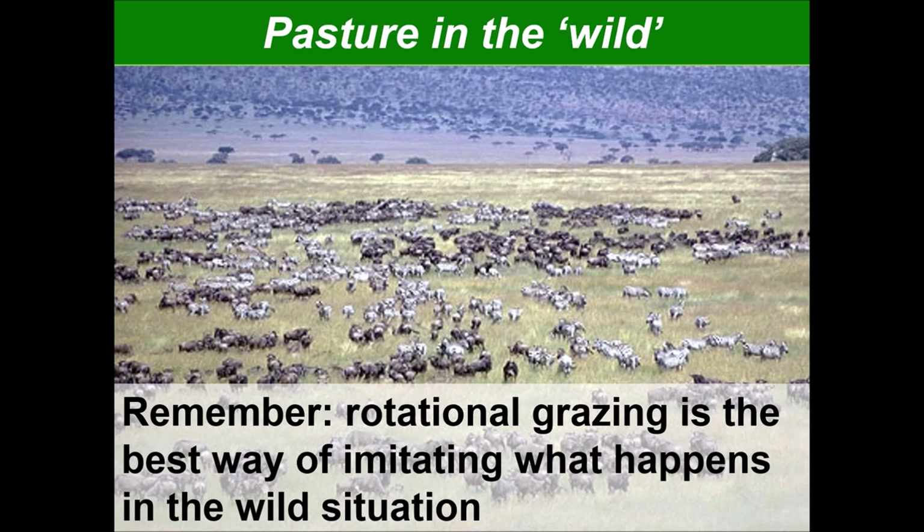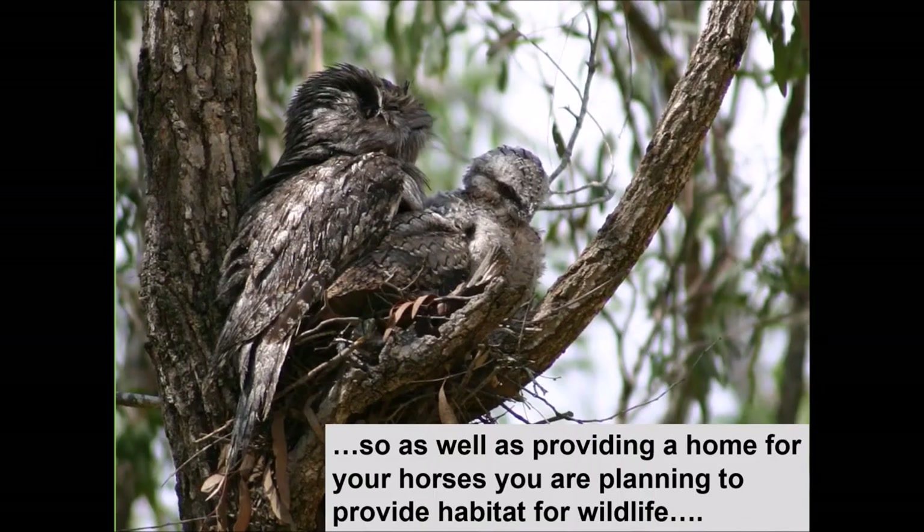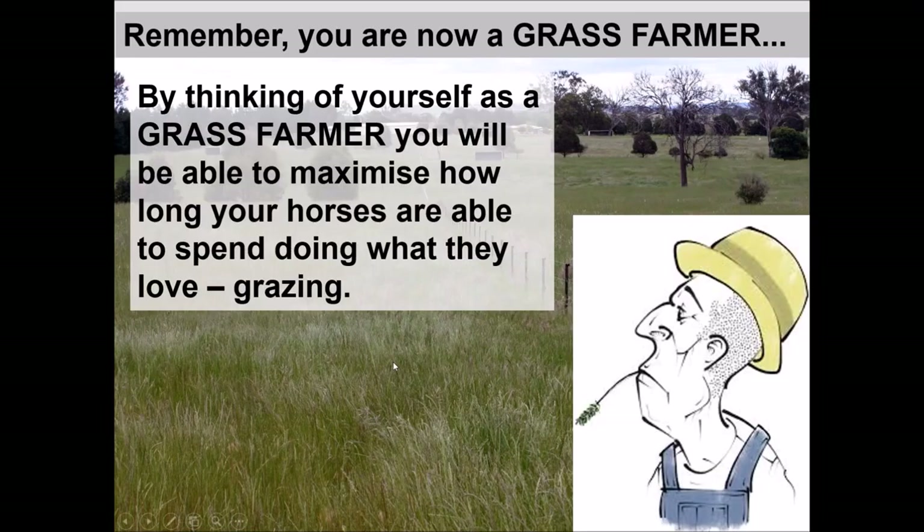Just like humans and other animals, horses are part of an ecosystem on your property. Thinking of them in that way completely changes how you manage the property — you're also planning to provide habitat for wildlife, much of which does you a favour by controlling pest insects and so on. By thinking of yourself as a grass farmer, you'll be able to maximise how long your horses are able to spend doing what they love, which is grazing.